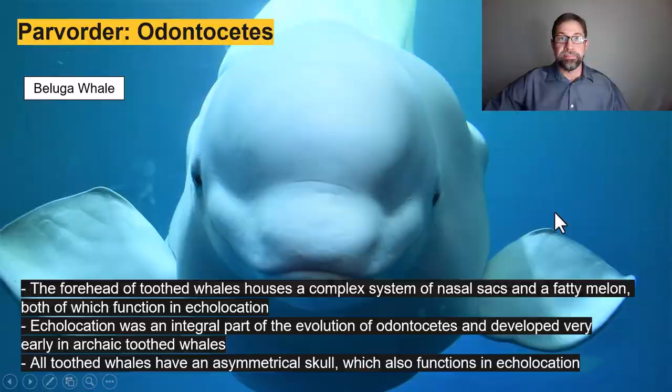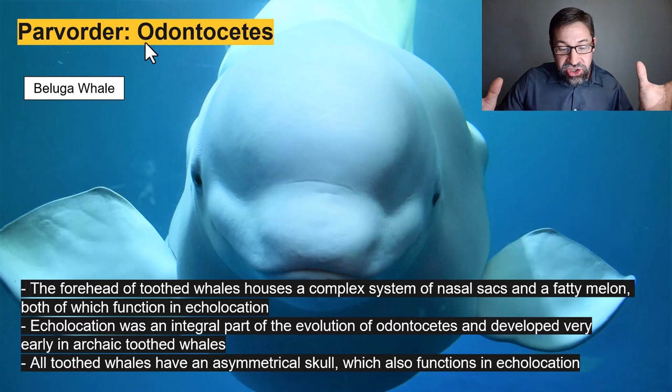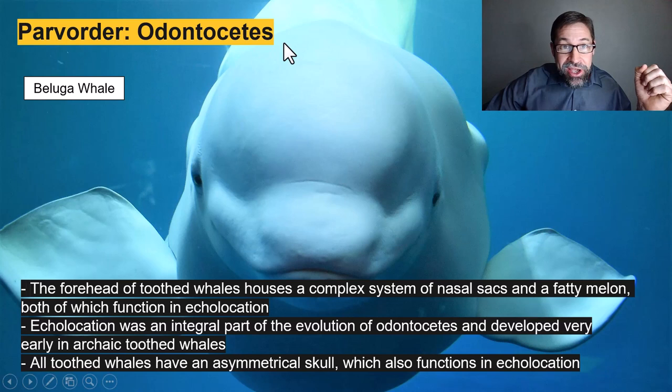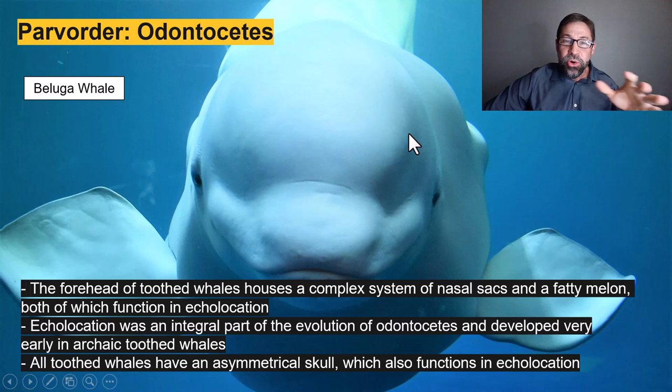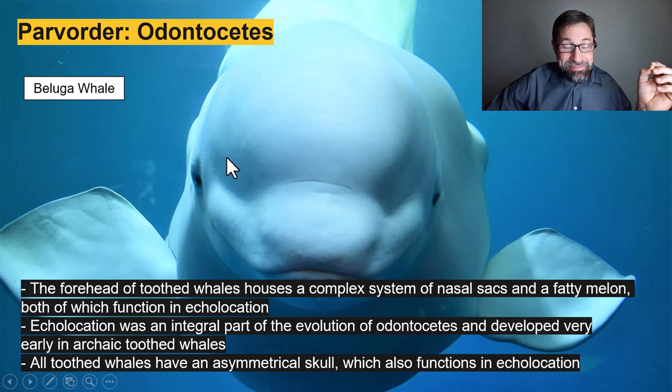Moving on to the second parv order, the larger parv order: the odontocetes, the toothed whales. Like bats, the odontocetes rely on echolocation to navigate their surroundings, and as such, echolocation has really shaped their morphology. Echolocation was an integral part of the evolution of the odontocetes, developing very early in archaic toothed whales. The forehead of toothed whales — really visible in this beluga — is a complex system of nasal sacs and a fatty melon, both of which function in echolocation.